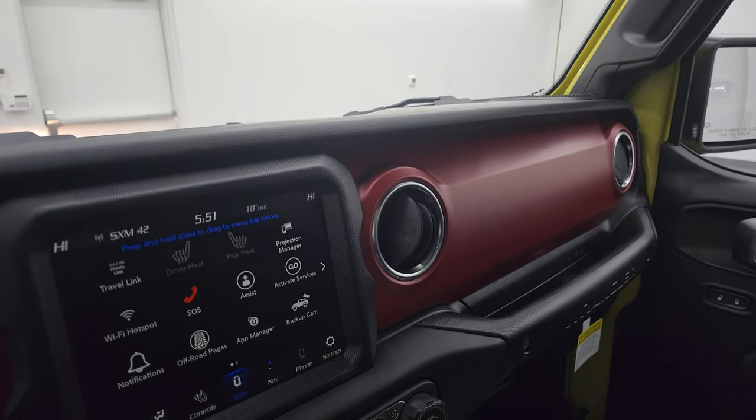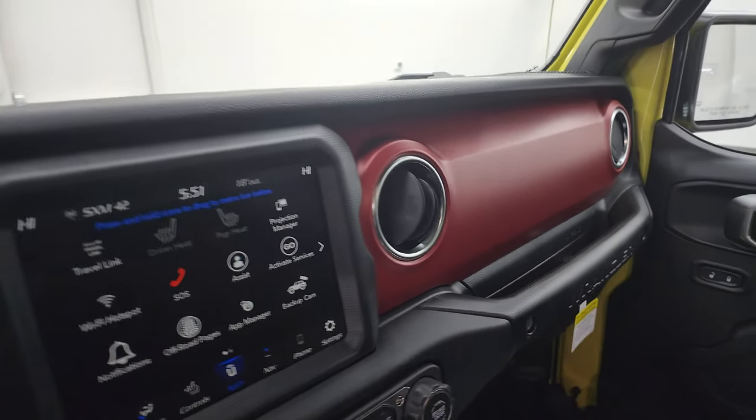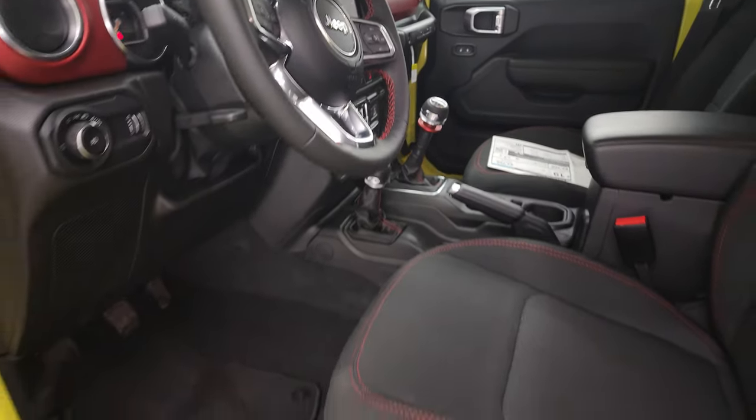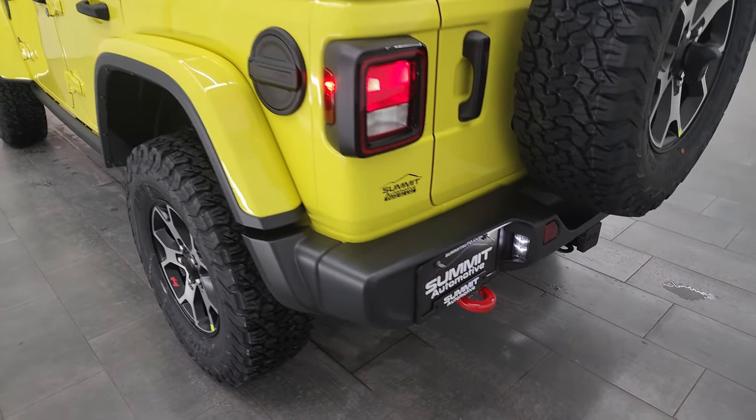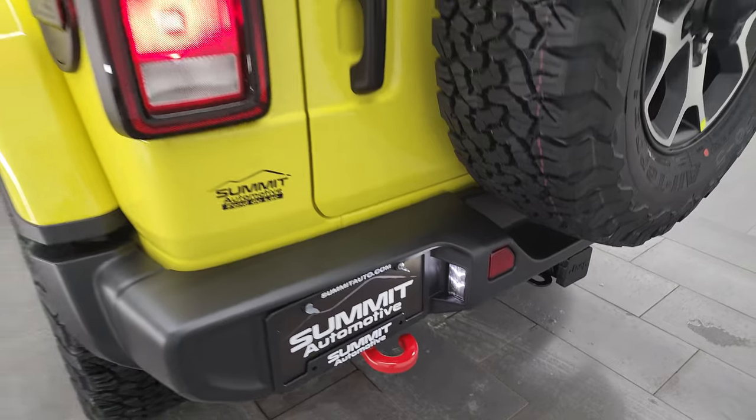That's everything associated with this particular Wrangler — we've pretty much done it all. I'll do one more final walk around. We've got all the lights on here, and you do get the LED lights on the license plate there.